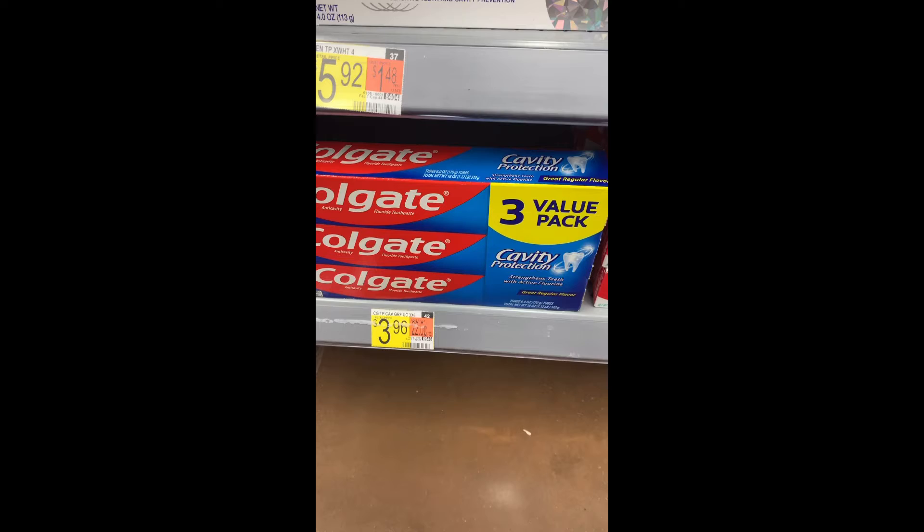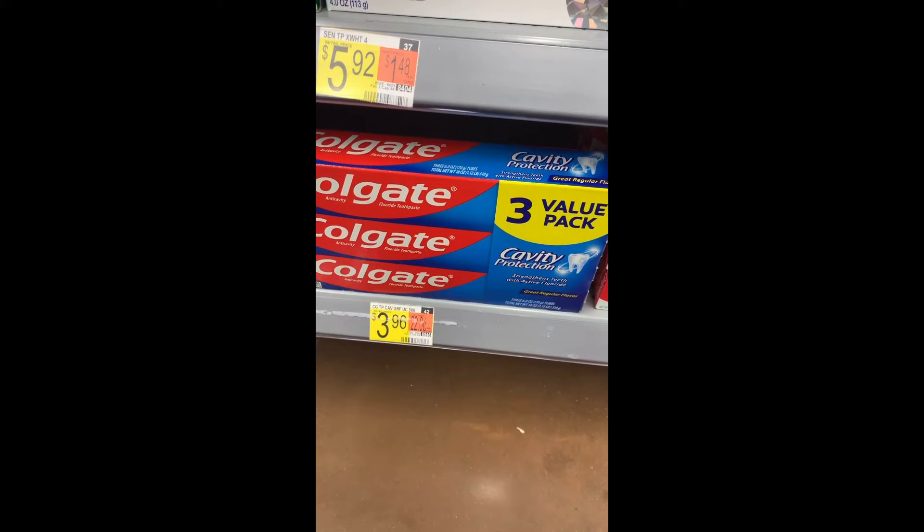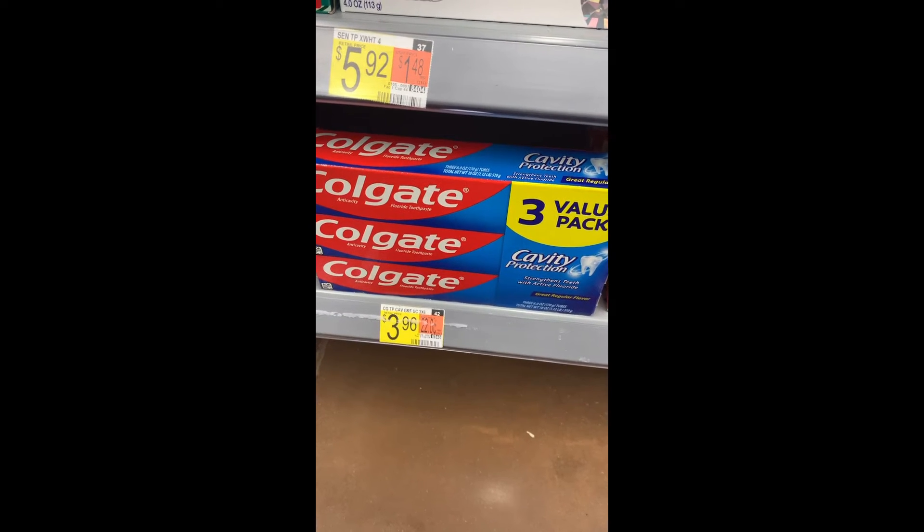Here's another easy freebie: the Colgate three-pack Cavity Protection is priced at $3.96. There's a three-dollar rebate for buying one and also a dollar-off coupon, making this completely free — actually a four-cent money maker.